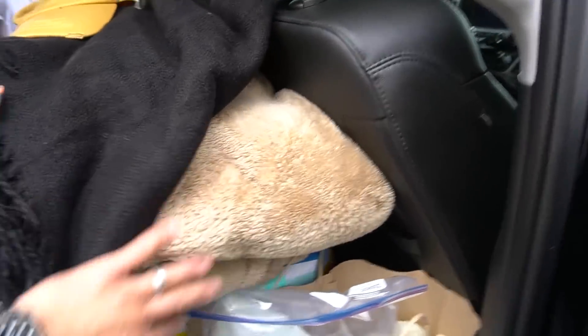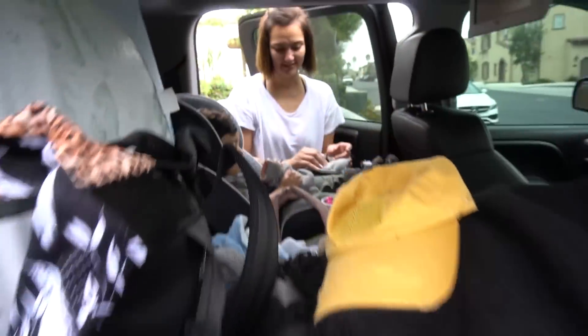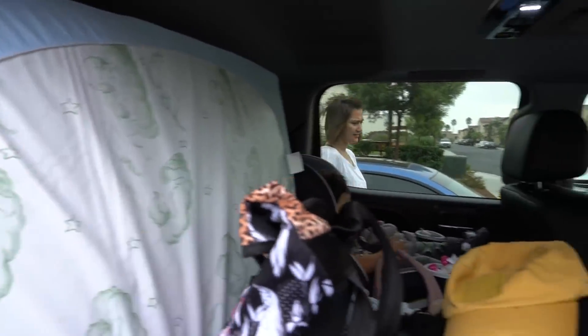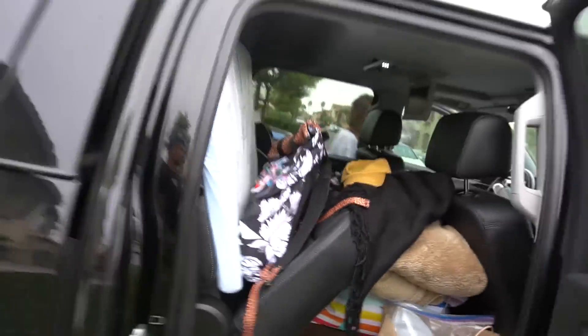We got blankets, I got the kidney cat — oh, you found the kidney cat? We got this little mattress for us to play. We got everything ready to go, locked and loaded, about to get the show on the road.